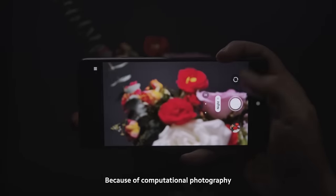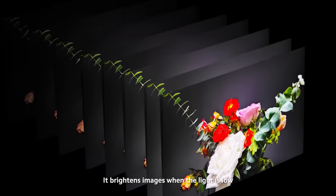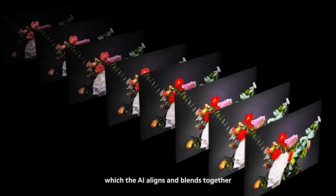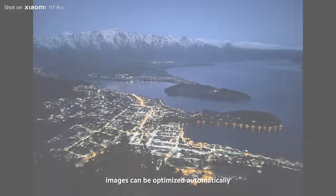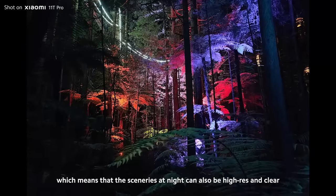Because of computational photography, the night mode function is now even smarter — it brightens images when the light is low. As you press the shutter, the camera takes multiple exposures to produce multiple images, which the AI aligns and blends together. With this, images can be optimized automatically, which means that sceneries at night can also be high-res and clear.